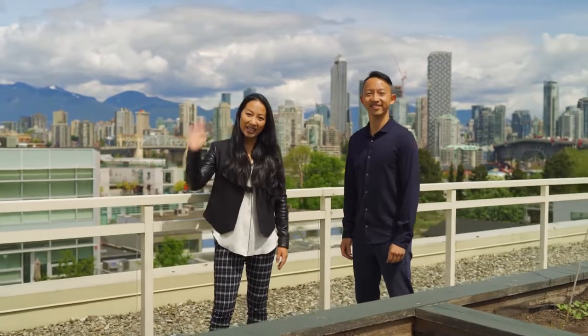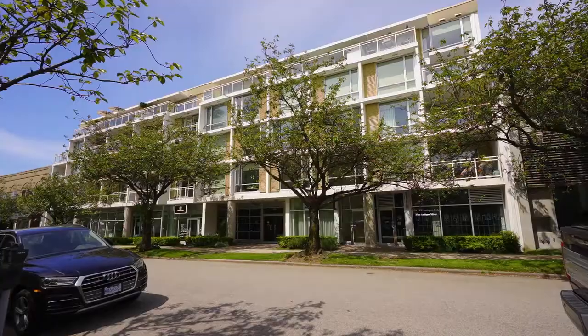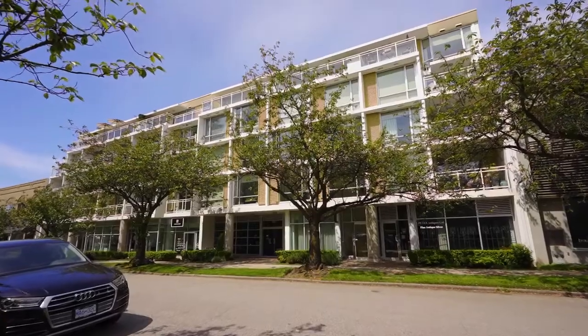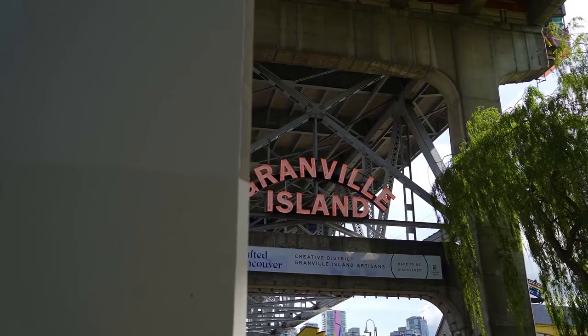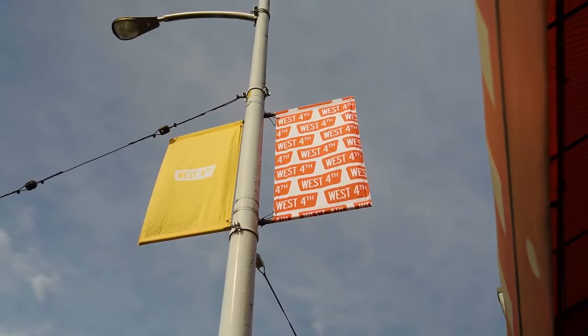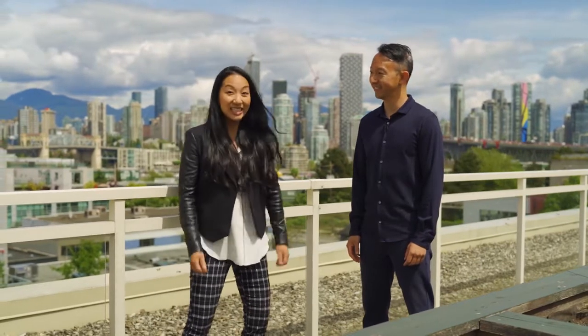Hey guys, we're back and we've got a one-bedroom listing in Lumen right here on Third and Pine. How much do you love this listing, Paul? I love it. It's concrete, it's newer, and it's steps to Granville Island, the shops on West Fourth and South Granville. Such an awesome location. Should we give them a tour? Yes! Let's do it!